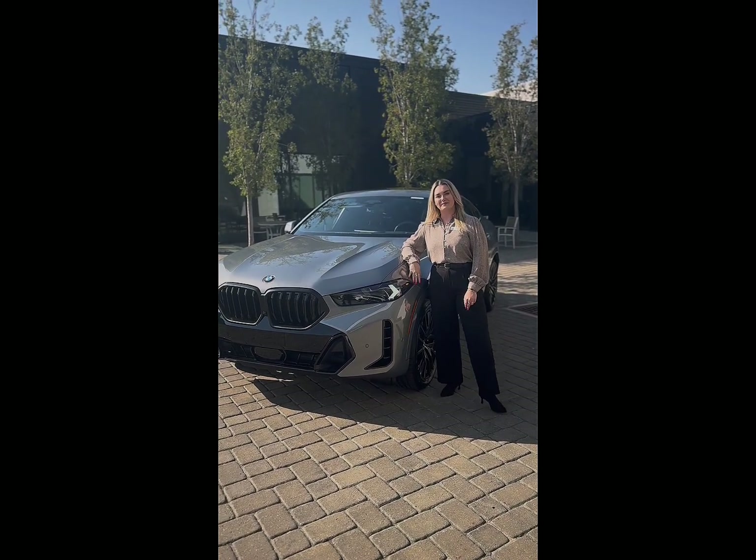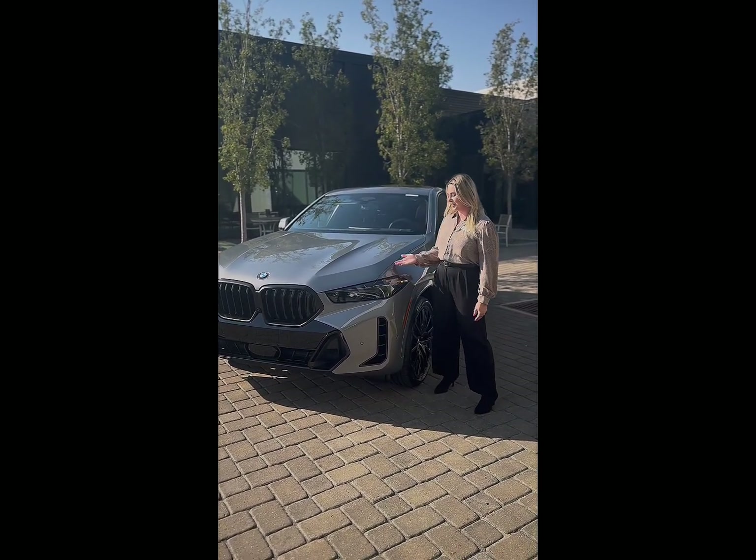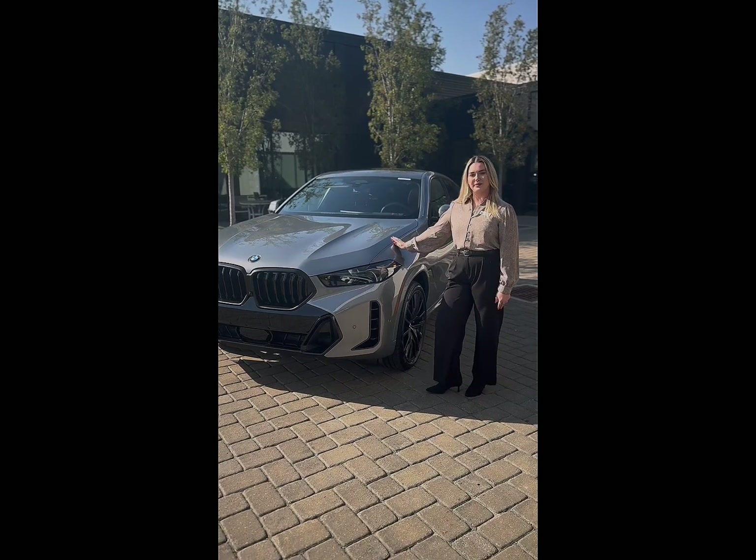Hi, my name is Caitlin and I'm here at BMW of Wichita. Today I'd like to show you guys the 2025 BMW X6.